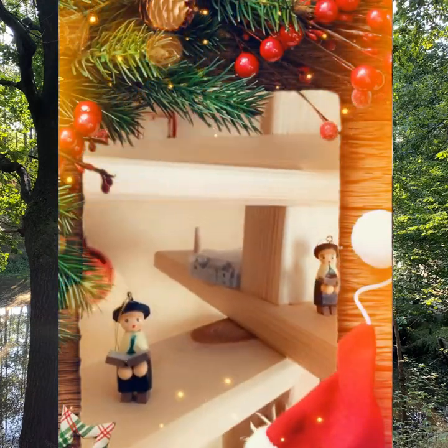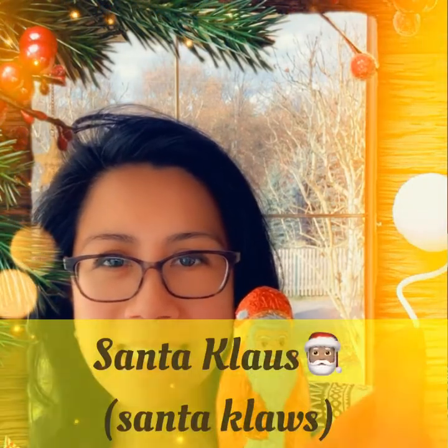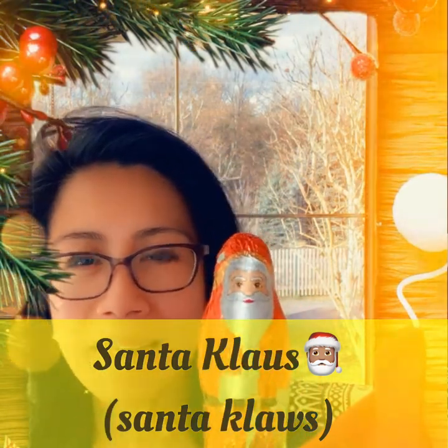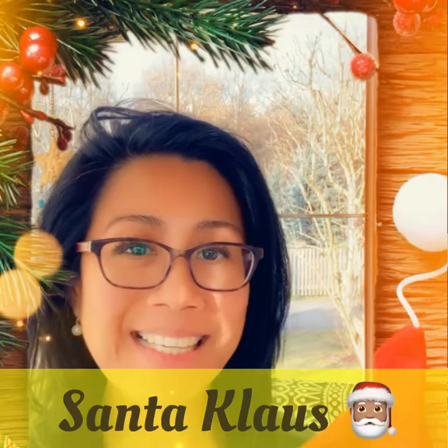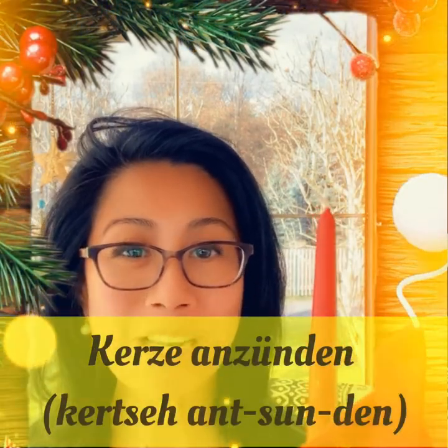Here we have choir boys — they're actually part of a set but I took them apart. And then we have Santa Claus. In German we call him Weihnachtsmann — because Christmas in German is Weihnachten, he's called the Weihnachtsmann. But a lot of people also refer to him as Santa Claus nowadays because many English words have been imported. And this is a candle — Kerze. The verb for lighting a candle is anzünden — 'to light.'